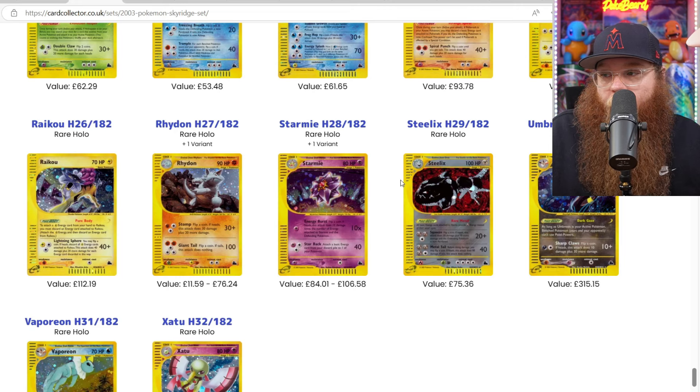This is a set that I never, ever take out of my storage unit. Every time I go in there, I sit down and I look at it. But I never take it out because it's just so expensive and it took me so long to complete. Same with my first edition Shadowless set — there are a few sets I just don't ever take out of the safe.